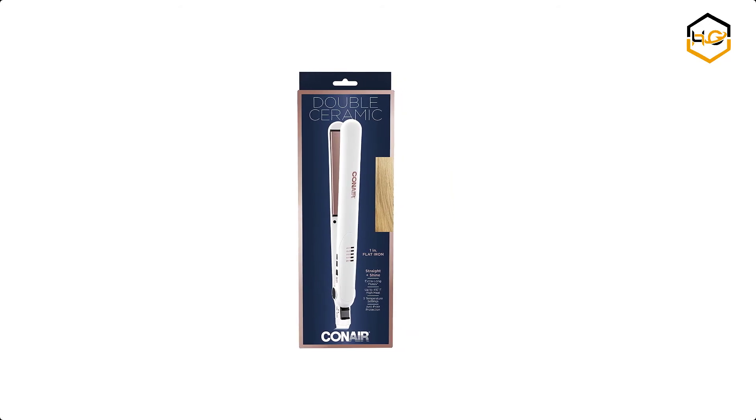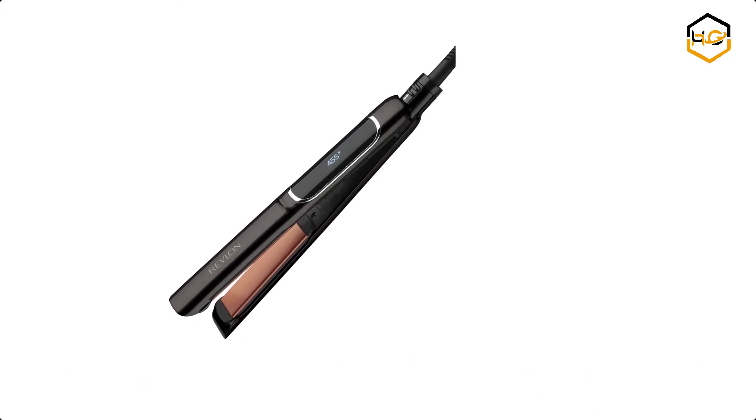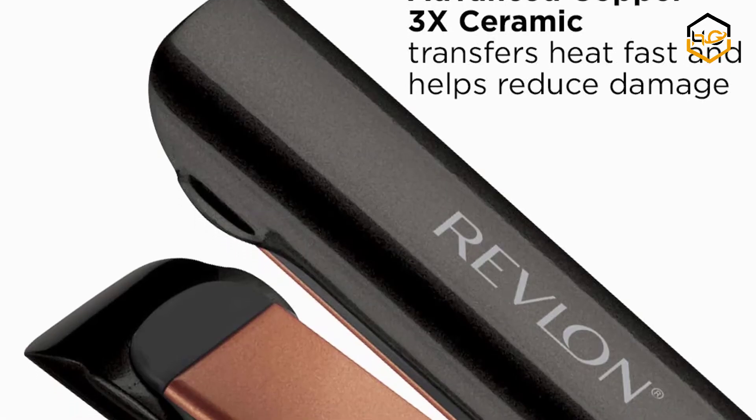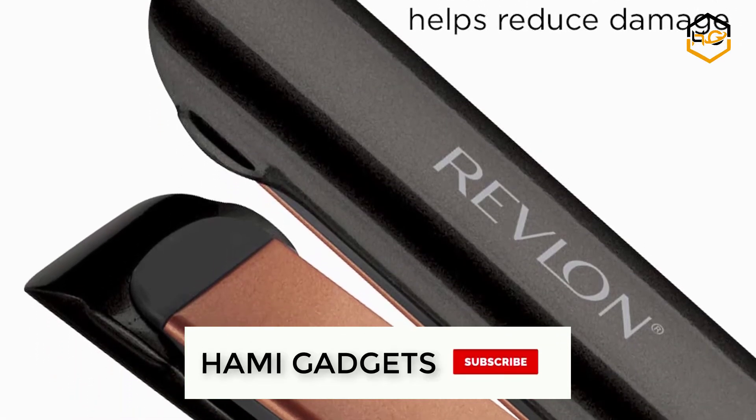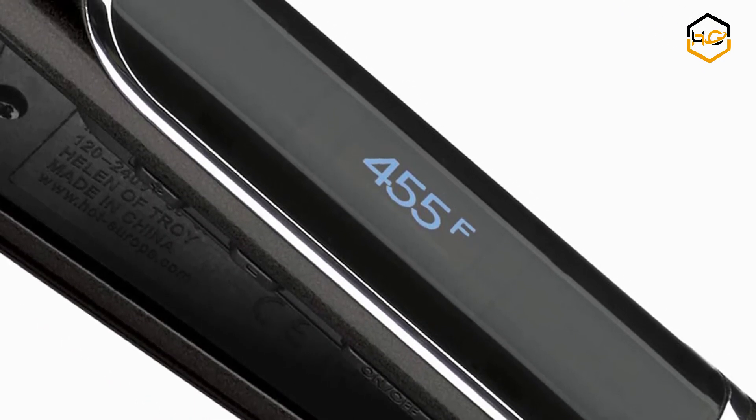At number three, we have the Revlon Salon straightener. This unique true-grip rounded floating plates provide total contact for consistent results and a smooth glide, while the rounded design creates sleek straight looks, curls, or loose waves. A fast 10-second heat-up provides fast straight results.